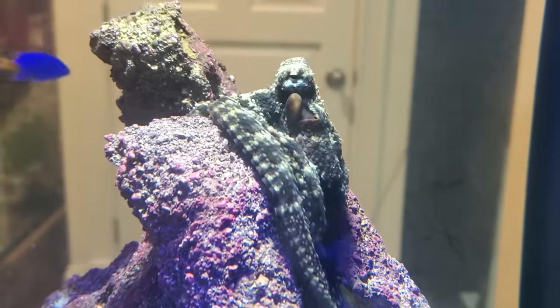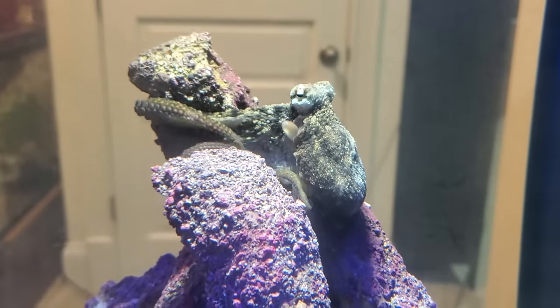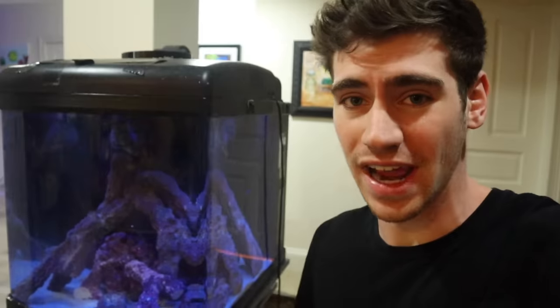Do you guys see that? A little wiggling around on the rock right there. Can you guys believe that? So that's him — that is my octopus who I've named Houdini. Me and my younger brother gave him the name Houdini because, if you haven't seen my earlier videos, this octopus inked and tried to escape while we were taking him home on an airplane.